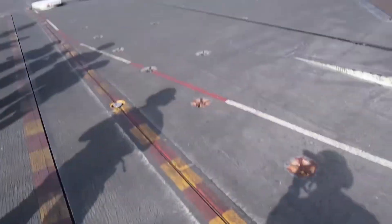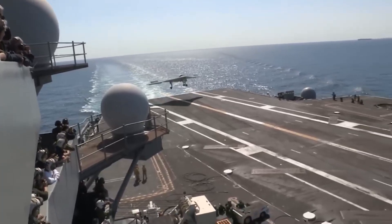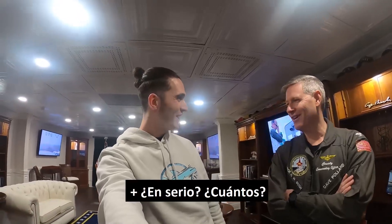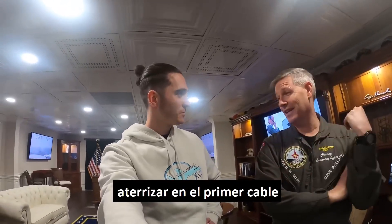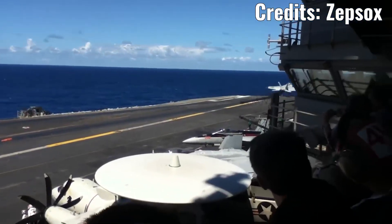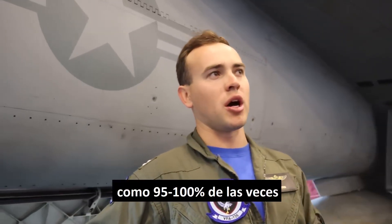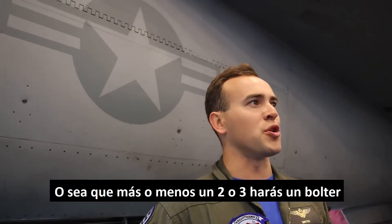That's even though the plane was about 150 meters away. As many of you will know, touching the runway and ascending again is called touch and go, but on aircraft carriers they call it a bolter. Personally, I was also interested in knowing what the percentage of bolters was compared to the percentage of successful landings. Most people will land successfully, like 95 to 100% of the time — usually around 95% — so that roughly two or three will make a bolter.